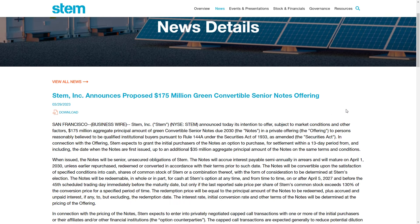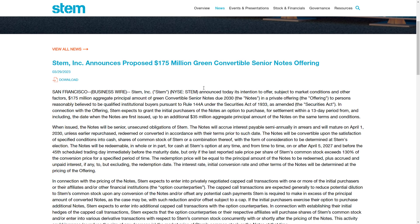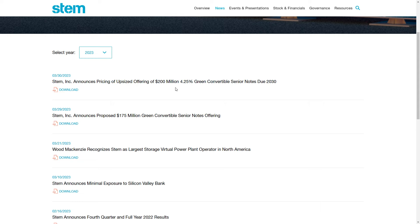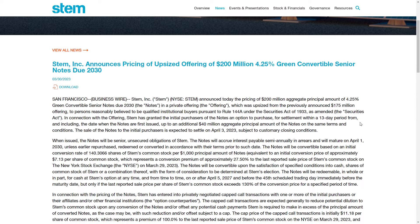These are going to be due in 2030. I think one of the better options available to us is going to be what came out today, which is they announced that they were upsizing the offering to $200 million at a 4.25% rate due in 2030.